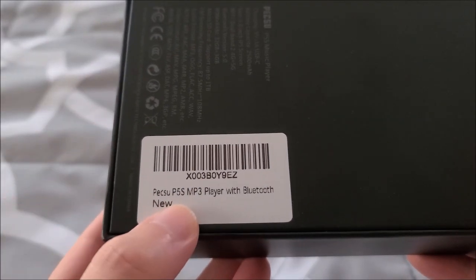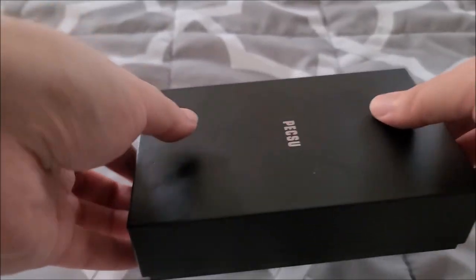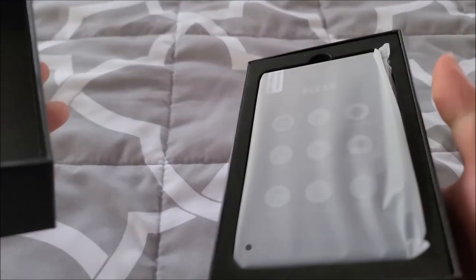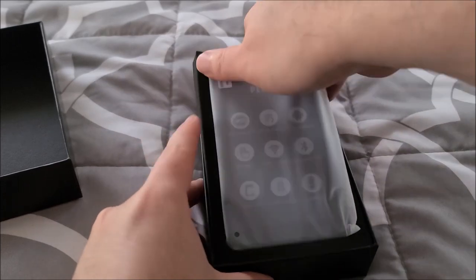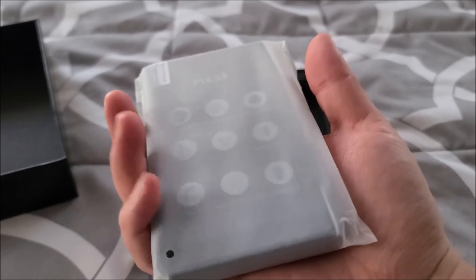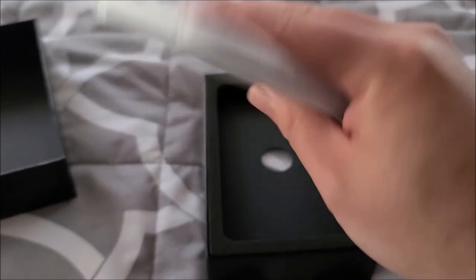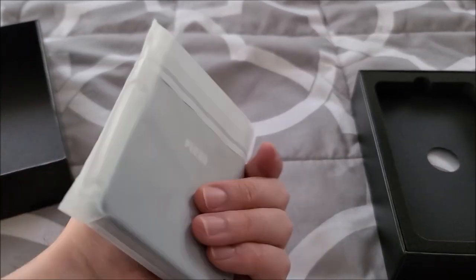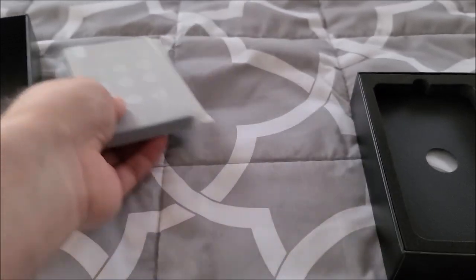This model is apparently the P5S. Nice box, nice presentation — no finger holes, so a little bit annoying to get into. Here we have the unit itself presented front and center. This is a pretty beefy boy, about the size of a smartphone, so definitely not small. But this should be quite a bit more capable than some of the lower-end Android MP3 player models.